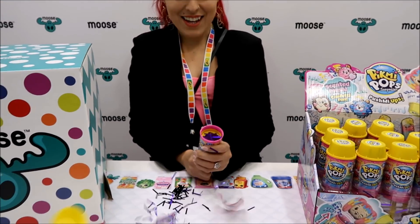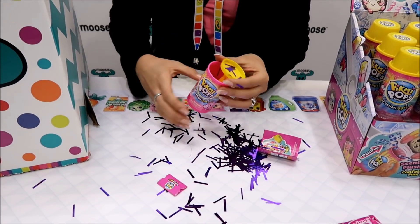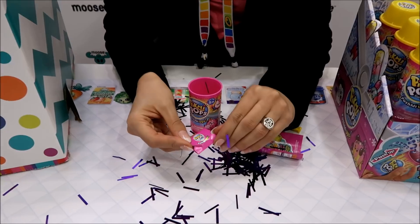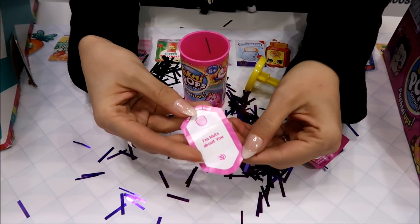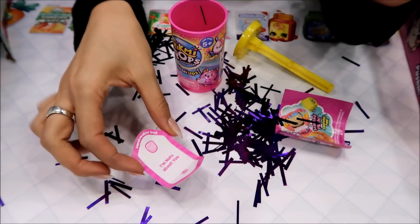I'm going to try not to shoot anything. That was a lot more confetti than I was expecting! That's awesome. And then you get a little note and it says 'push up means I'm nuts about you.' That's really cool.